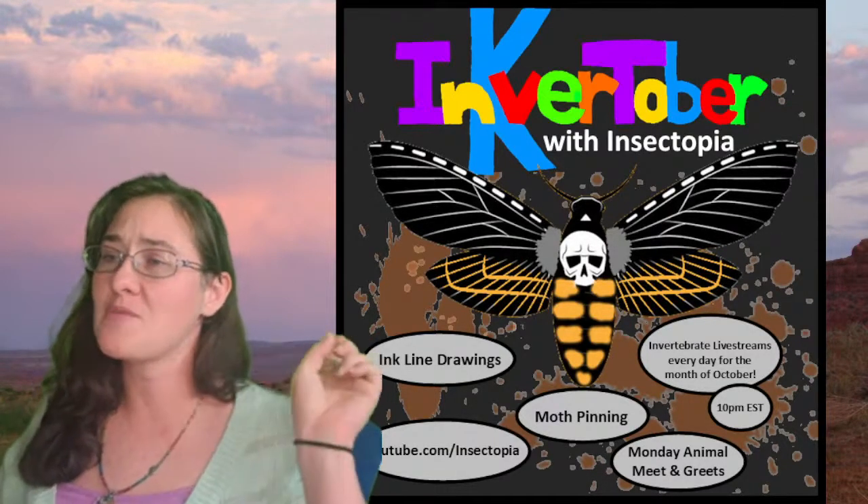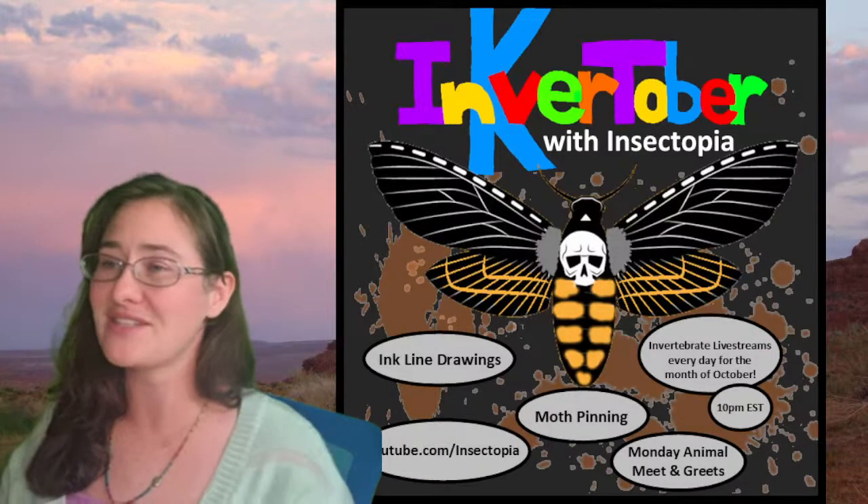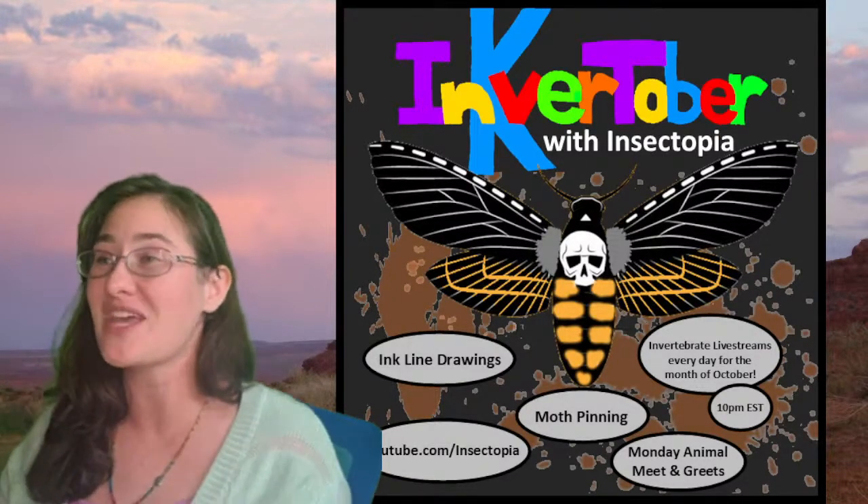This is the graphic for Inverttober and there's a Death's Head Sphinx Moth on it because we spread those every Saturday.